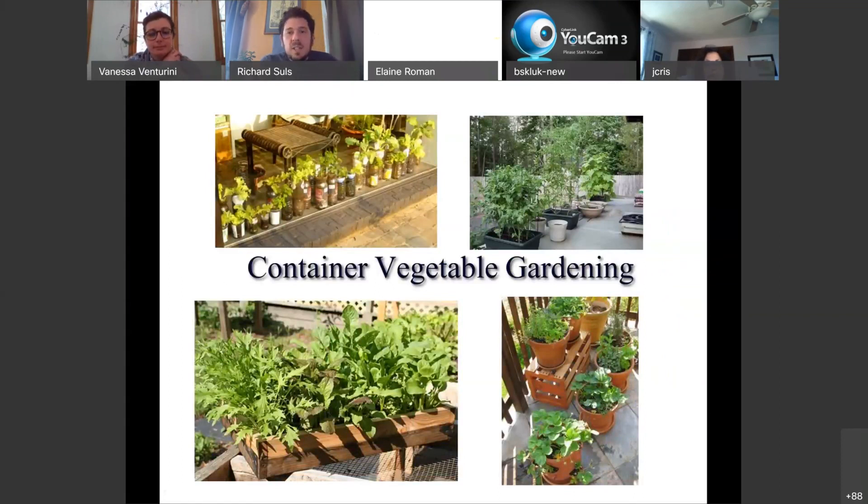Here are different types of container vegetable gardening. You can see people using old soda or water bottles on the top left, basic wooden boxes on the bottom left, a self-watering or earth-care style pot in the top right which are very helpful for plants like tomatoes, and in the bottom right your standard terracotta or plastic terracotta-style pots. We'll go over all the advantages and disadvantages of these in a moment.